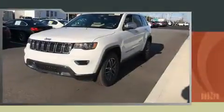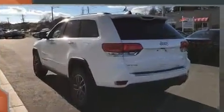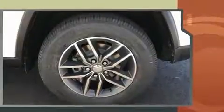Experience driving perfection in the 2017 Jeep Grand Cherokee. Smooth gear shifts are achieved thanks to the refined six-cylinder engine, and for added security, dynamic stability control supplements the drivetrain.